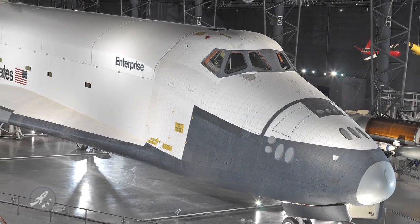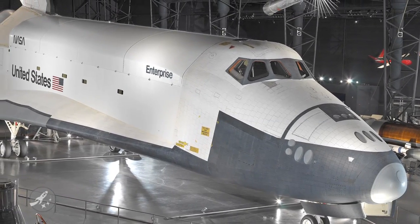Ever want to own your very own space shuttle? Well, very soon you can. With the program winding down later this year, NASA is looking to sell the three remaining orbiters.